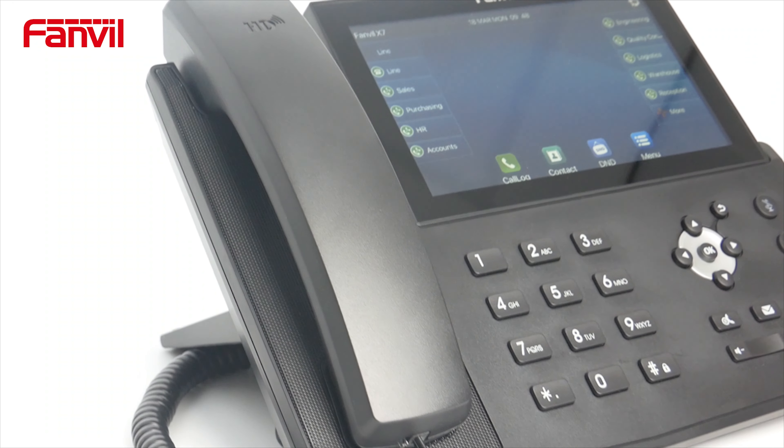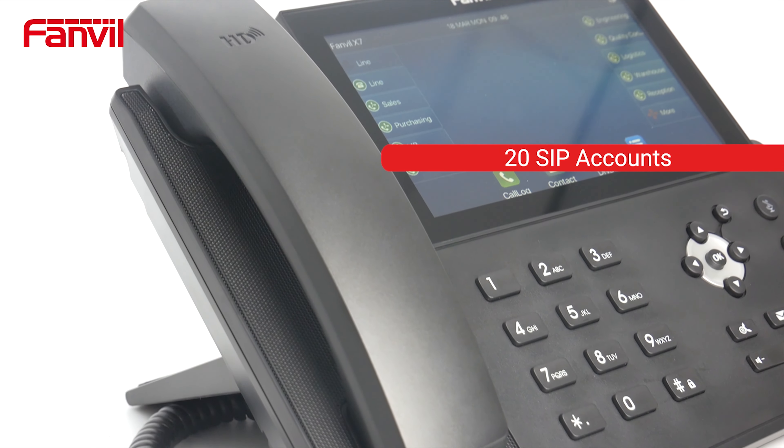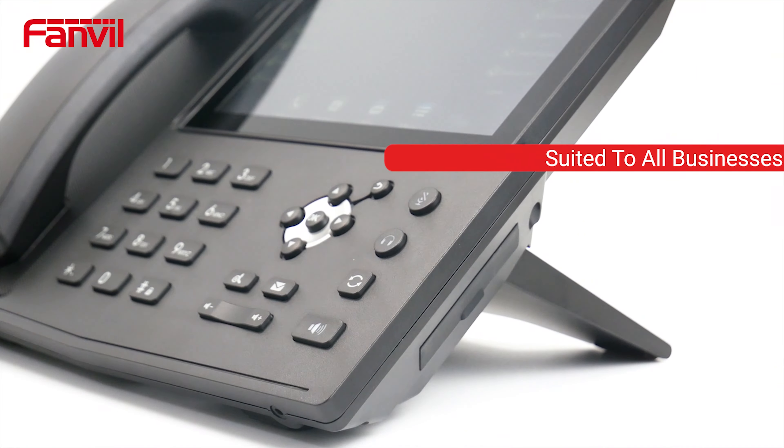The X7 IP Phone is perfect for business office environments and requirements. It can hold 20 SIP accounts and 3-way conference calls, making it a versatile office phone suited to all businesses.